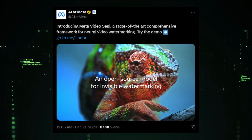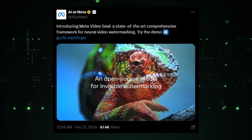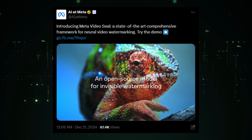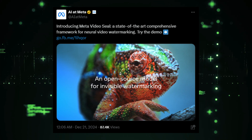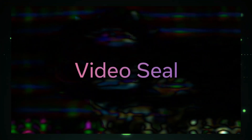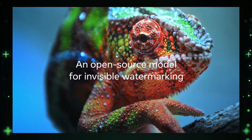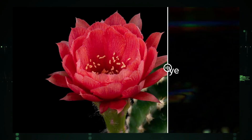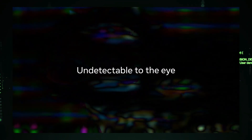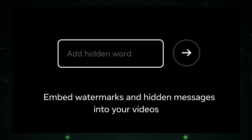News number 4: Meta AI's open-source Video Seal fights video manipulation. We're breaking down a new update from Meta AI called Meta Video Seal, designed to address the growing issue of video manipulation and misinformation. Meta Video Seal uses advanced AI to embed imperceptible watermarks directly into video content. These aren't your typical visible watermarks — they are designed to be subtle so they don't impact the viewing experience.